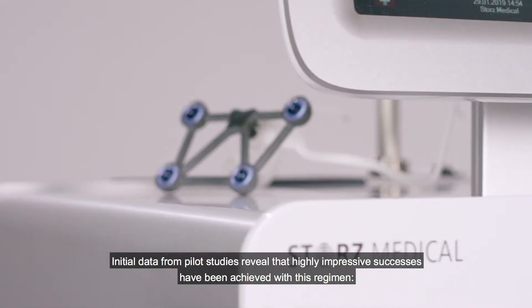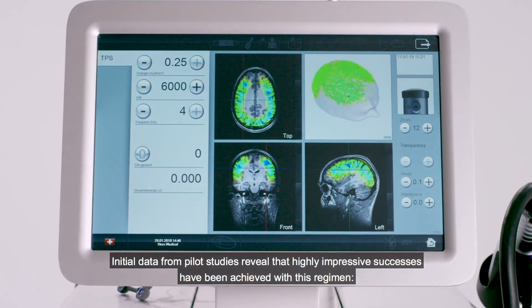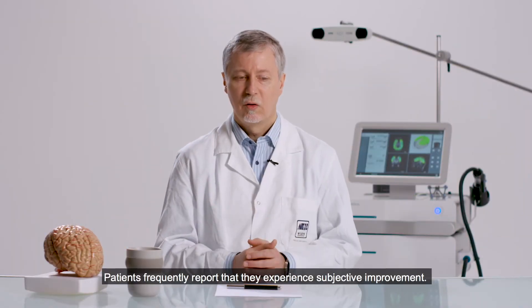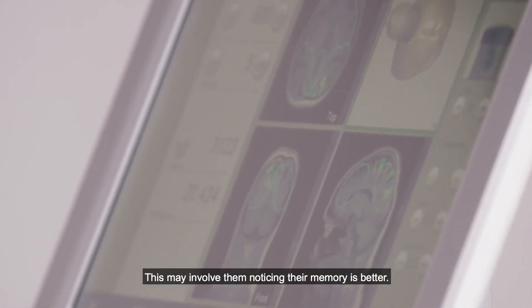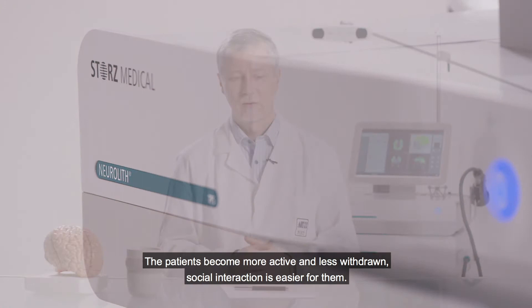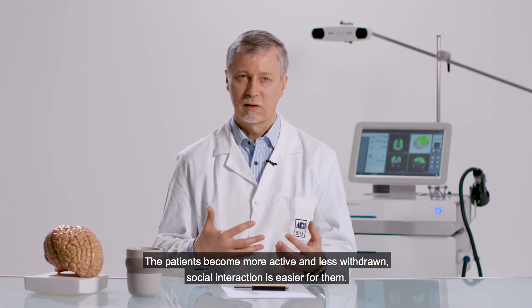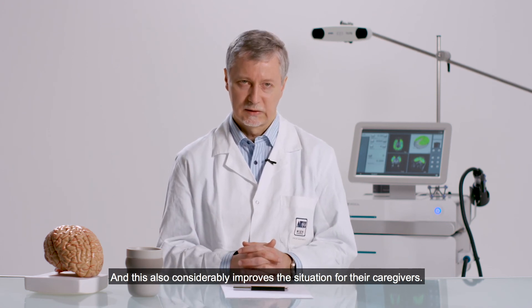Initial data from pilot studies reveal that highly impressive successes have been achieved with this regimen — enhancements in neuropsychological performance. Patients frequently report that they experience subjective improvement. This may involve them noticing their memory is better. The patients become more active and less withdrawn, social interaction is easier for them, and this also considerably improves the situation for their caregivers.